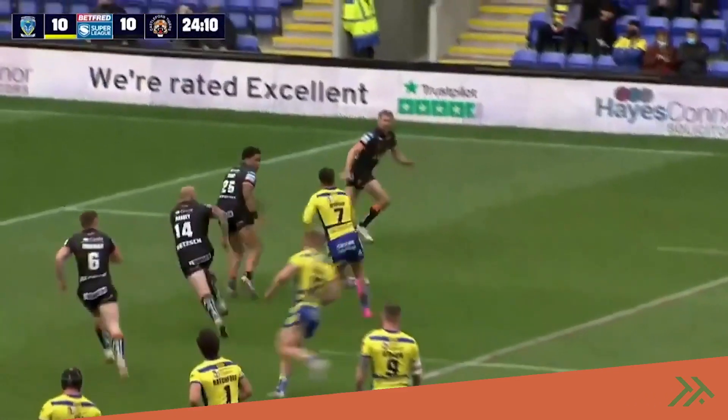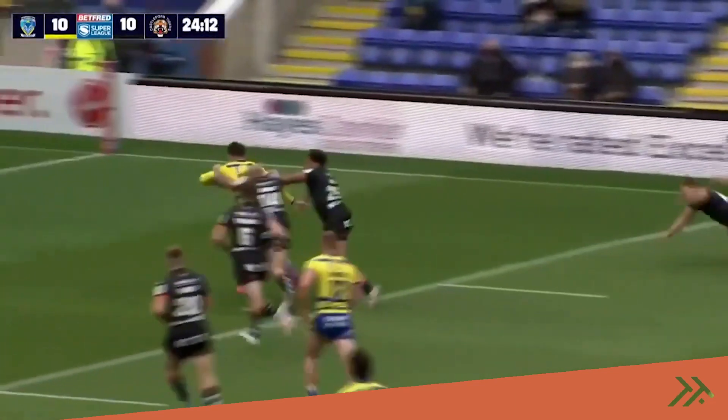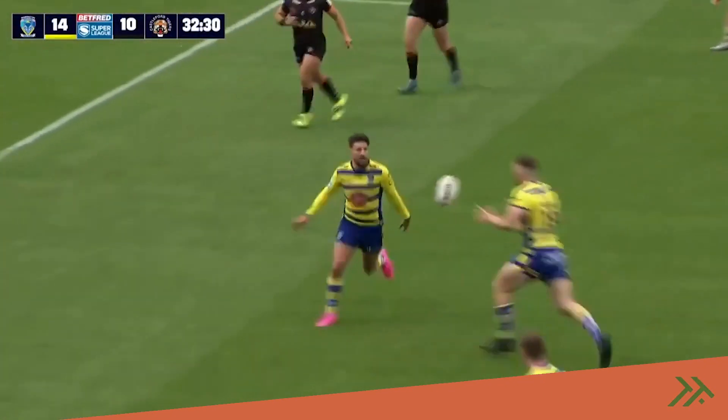Castleford's defenders just held off, held off, and held off — and they were sucked in there by Gareth Widdop.